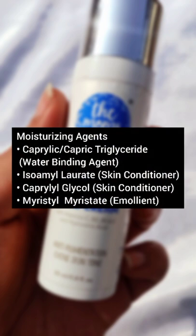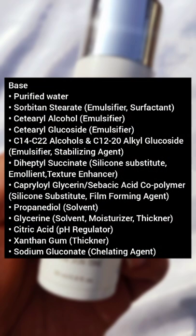The fourth category is moisturizers and skin conditioners — as it is a face cream, it is loaded with moisturizing agents. Then we have base ingredients, and this base list is a bit long, but these are very suitable for skin.